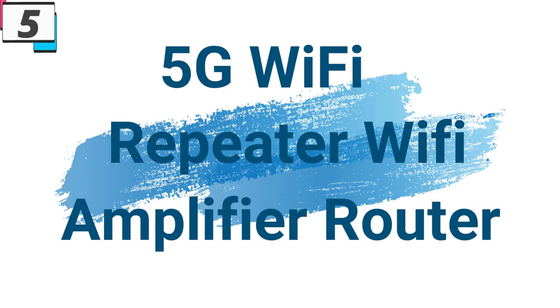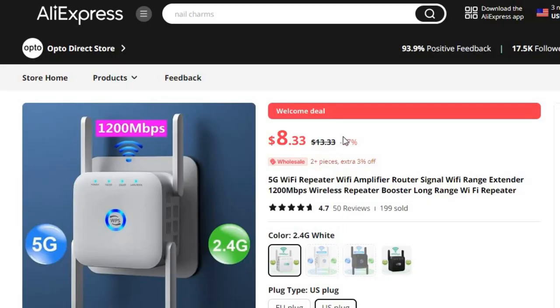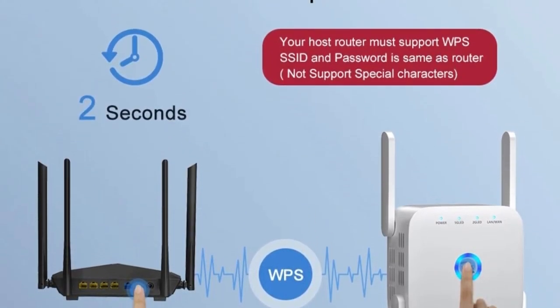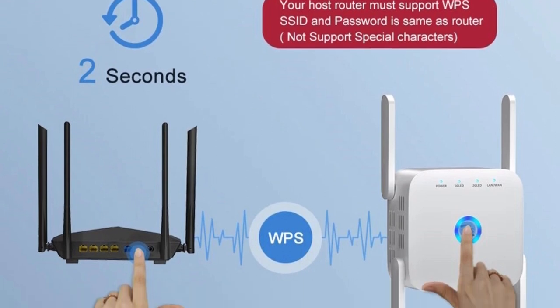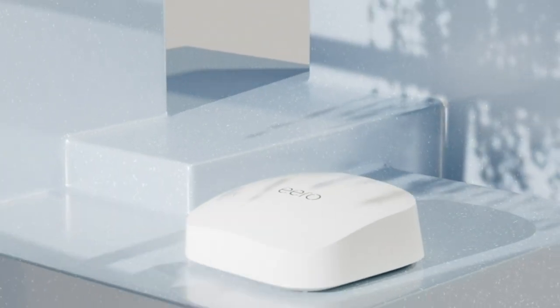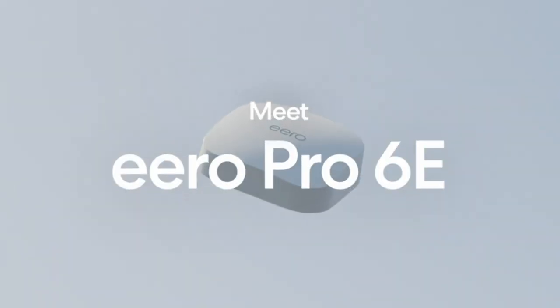Number 5: 5G Wi-Fi Repeater Wi-Fi Amplifier Router. This Wi-Fi router is here with 37% price off — now you can get it at around $8. In the era of fast-paced connectivity, the 5G Wi-Fi Repeater emerges as a beacon of enhanced wireless performance, designed to amplify your internet experience. Packed with features like 1,200 Mbps speeds, long-range coverage, and seamless repeater capabilities, this device takes your Wi-Fi network to new heights, ensuring a reliable and high-speed connection in every corner of your space.